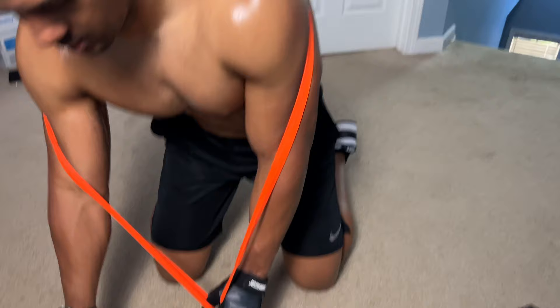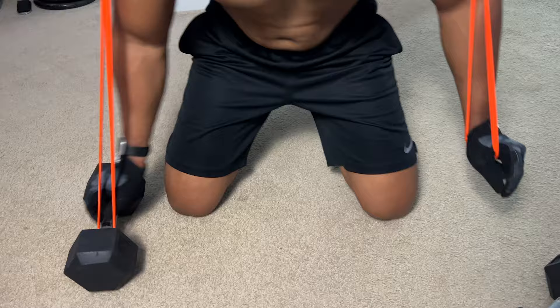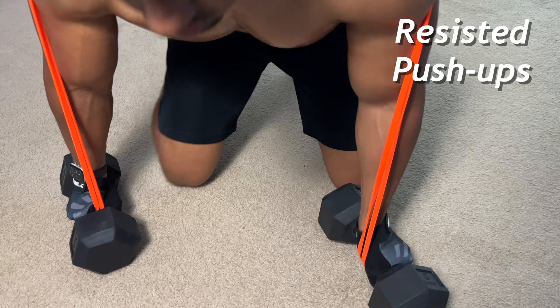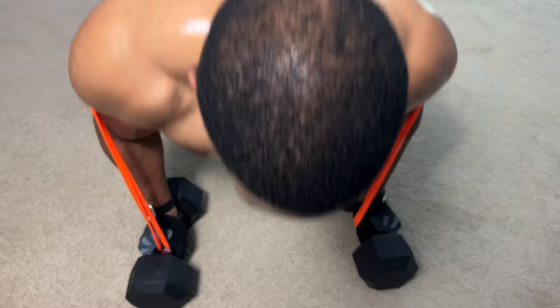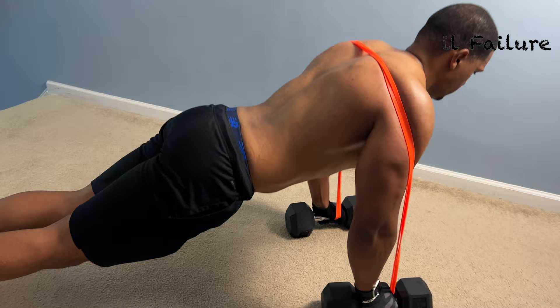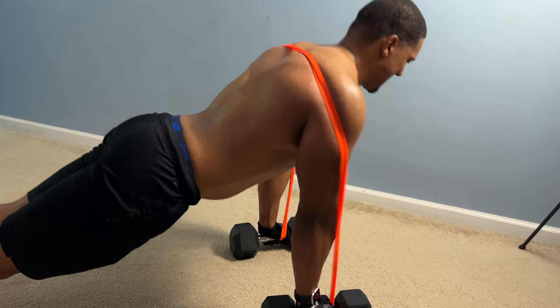For this next exercise, use a light band and get on the ground. Wrap it around your back and around the dumbbells. Get into push-up position so we can do some resistance push-ups. This adds tension as you go up to really contract the chest. Make sure your back is straight, you have good form as you press up, and when you get to the top, pause and squeeze your chest.